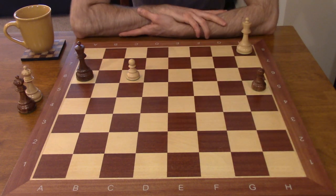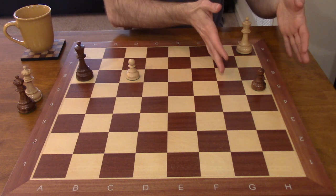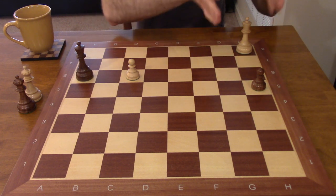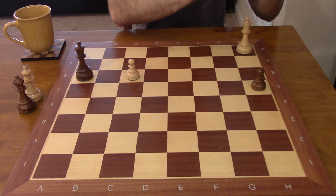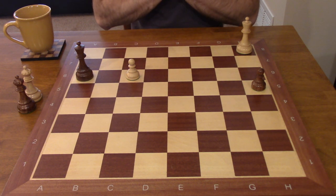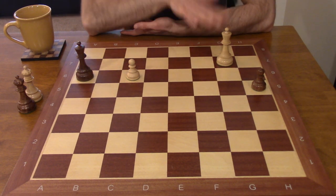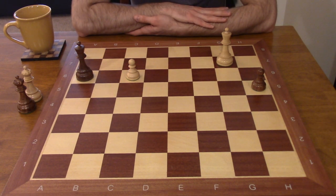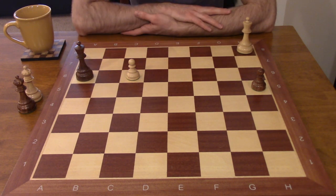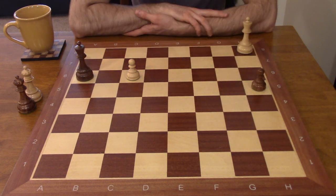The only way to draw this position for white is to try to combine operations on both the kingside and the queenside — trying to stop black's pawn even though that seemed like a losing battle, but also trying to escort the c6 pawn. The correct move for white to begin with is king g7. To understand why king g7 is necessary, let's think about the geometry of the board for a second. This king is trying to get to the h2 square.